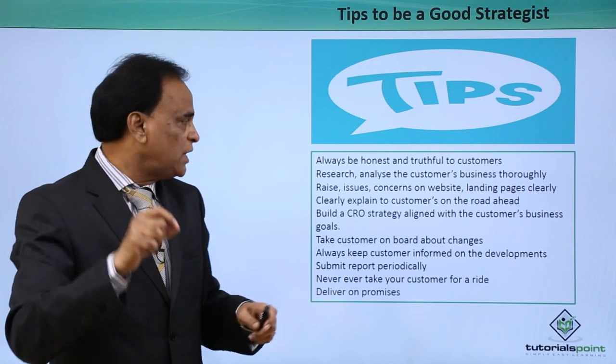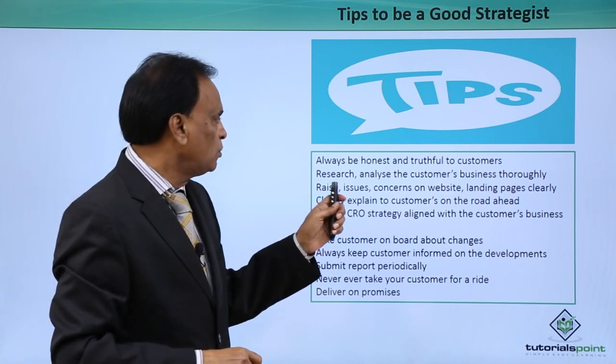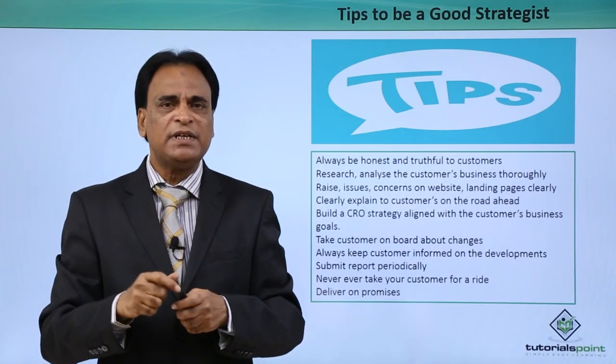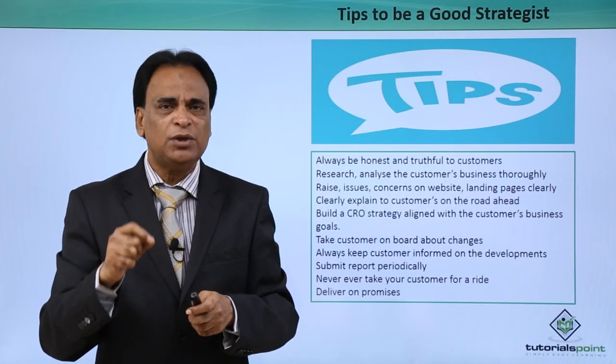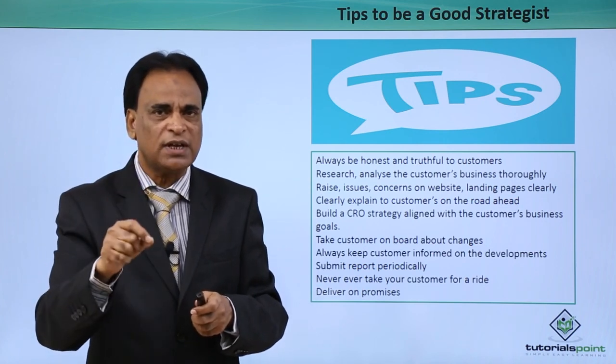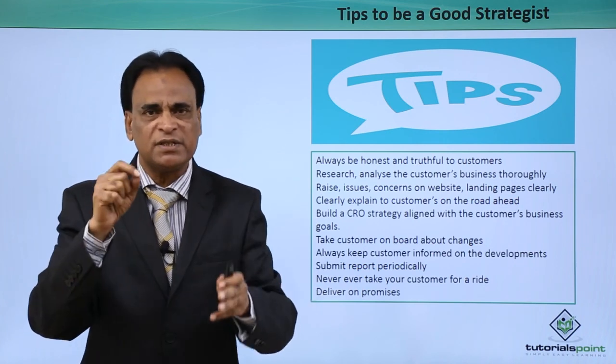Tips for good CRO strategies: always be honest and truthful to your customers. Never mislead your customer — never ever do that. Be honest and be truthful, and make sure you tell the truth to the customer with regard to their website and blogs.